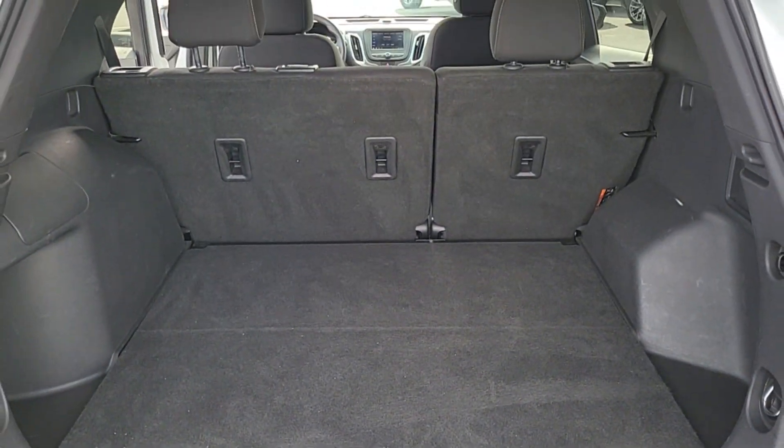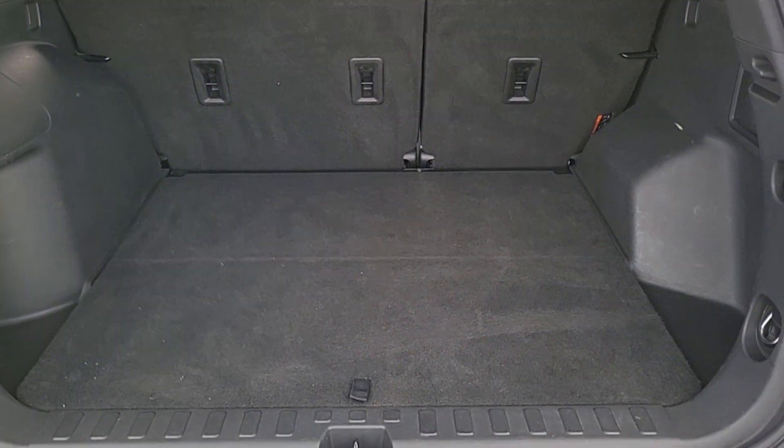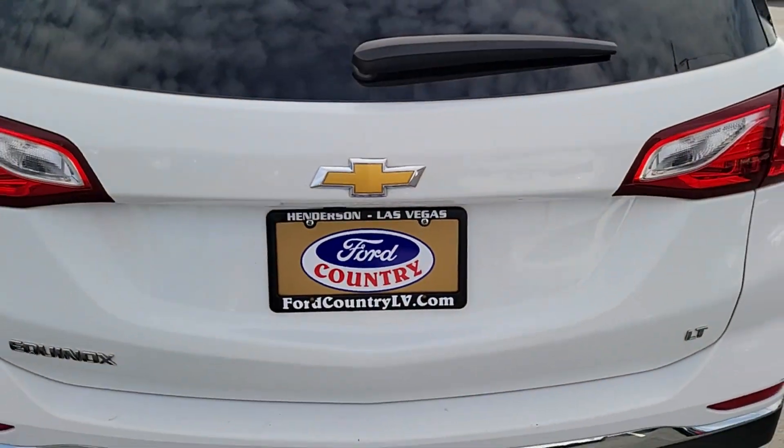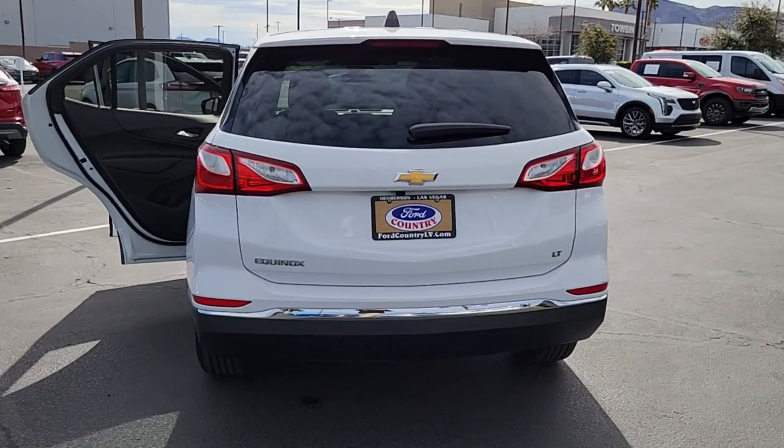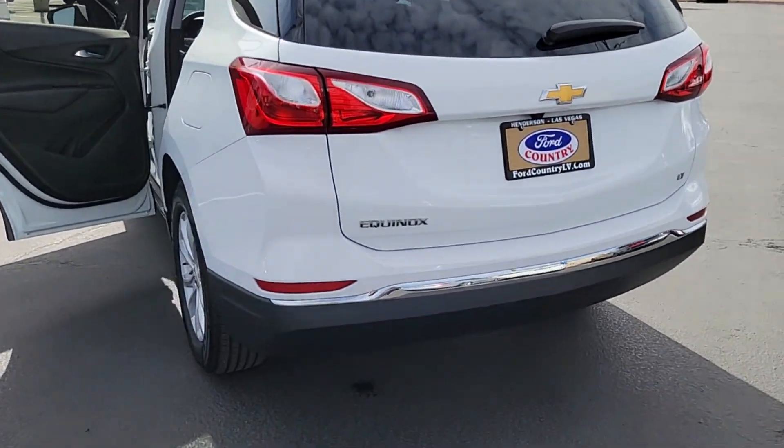These are just some of the great options this vehicle comes with: Apple CarPlay and/or Android Auto, Keyless Entry, Premium Sound System, Power Passenger Seat, Heated Mirrors, and Satellite Radio.